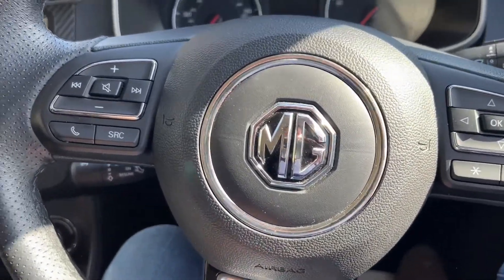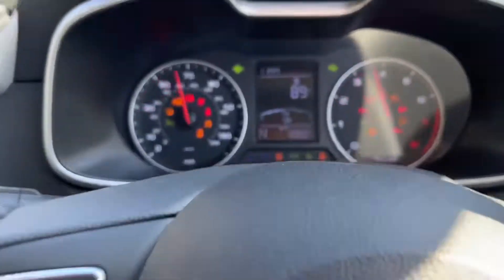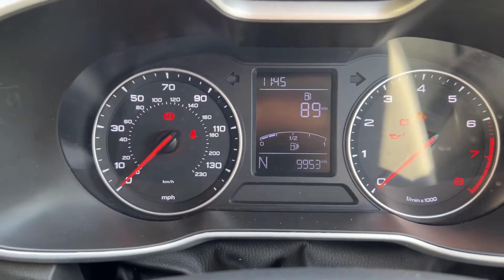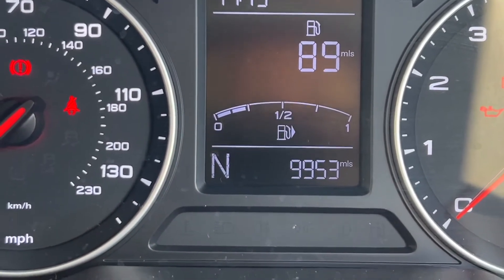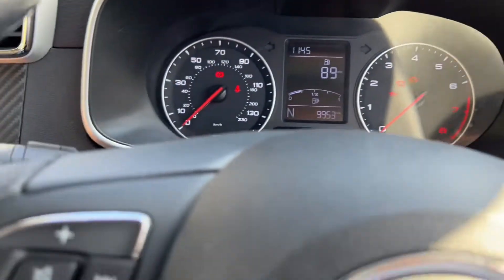This has obviously got all the bells and whistles. Service due at 5,000 miles — let me zoom in — 9,953 miles. I mean, come on, that's awesome, isn't it?